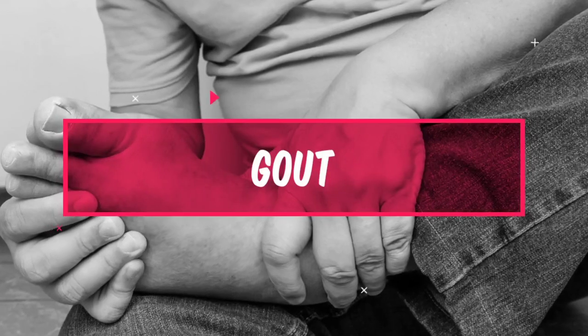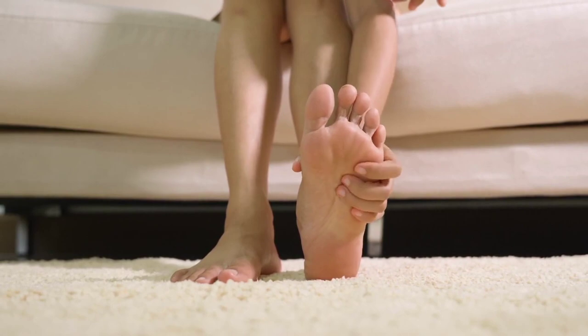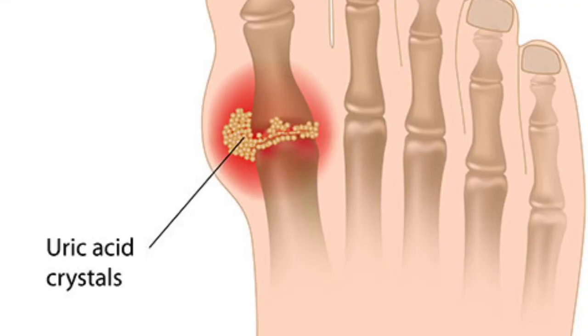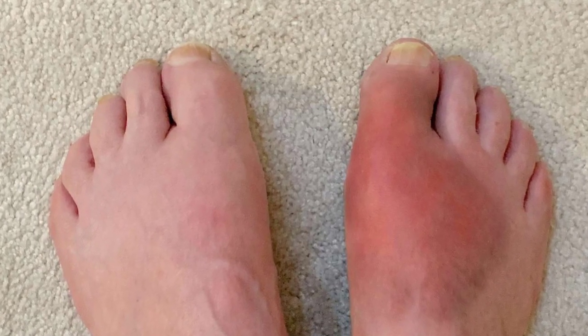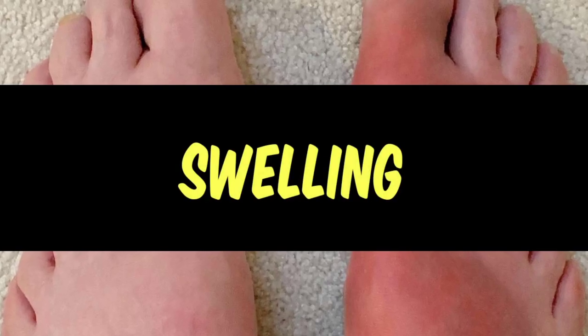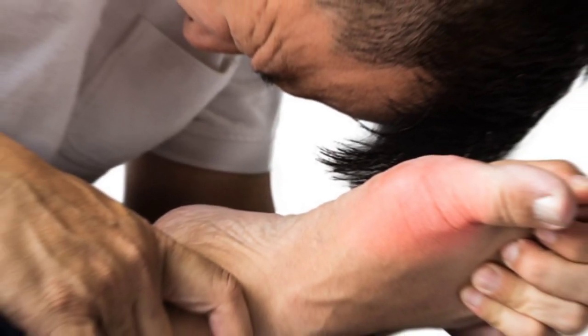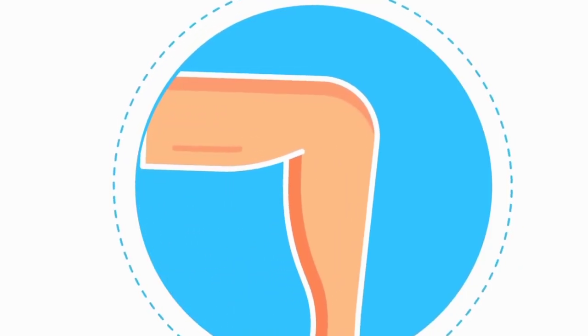Number 2: Gout. Gout is a type of arthritis that occurs when there is too much uric acid in the blood, leading to the formation of uric acid crystals in the joints. Gout attacks often occur at night and can be incredibly painful, causing redness, warmth, and swelling in the affected joint. The most common site for a gout attack is the big toe, but it can also affect other joints.